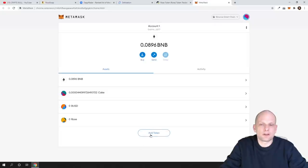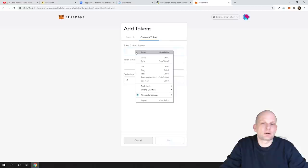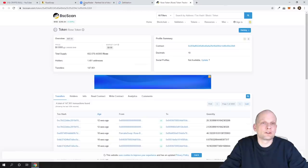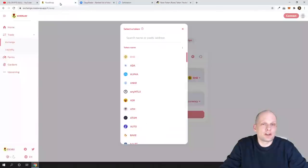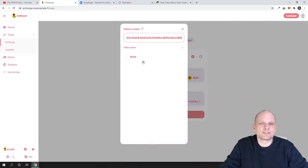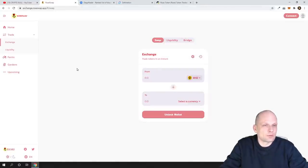To add the token to MetaMask, expand to the expanded view, click Add Token, then Custom Token, paste the contract address, and you'll see the token symbol appear. You can then click Continue to add it. I can't do it here because the token is already added on my wallet. If you want to find the token on an exchange — for example on the RoseSwap exchange — go to Trade, click the token selector, paste that contract address, and it will find the token easily on any exchange, whether RoseSwap or PancakeSwap.